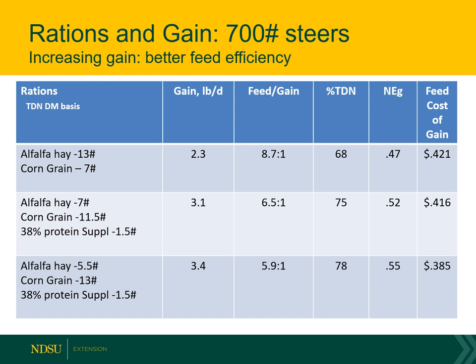You could pick up average daily gain even more if you go from a 55 up to a 62 NEG ration. But we're talking about backgrounding calves here, not finishing cattle, so we'll leave it at that.